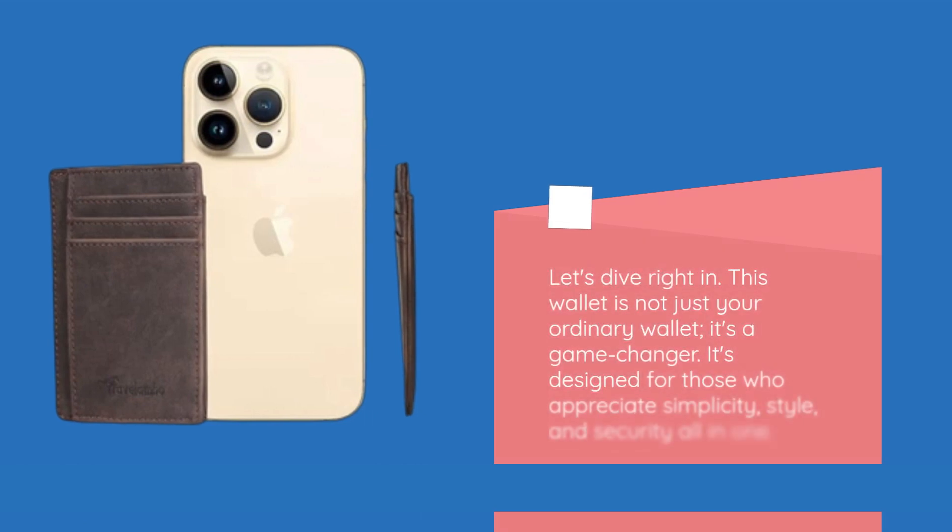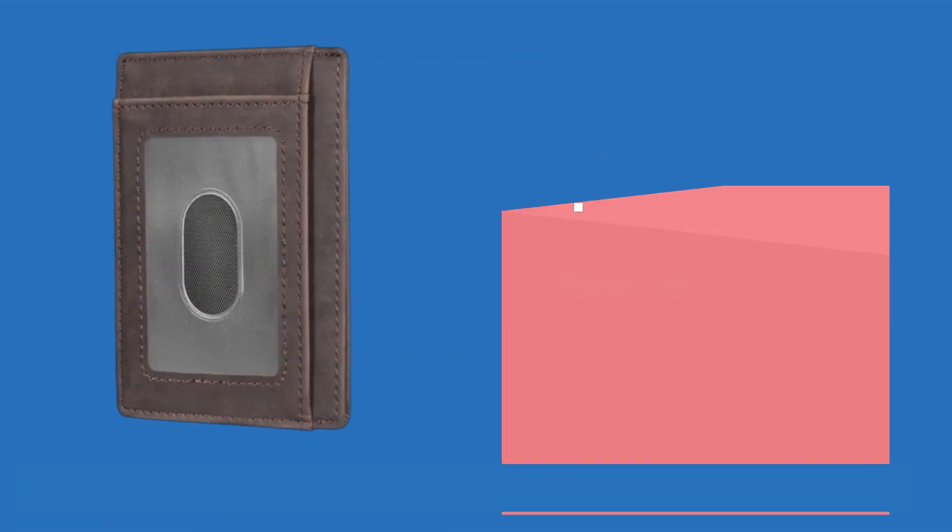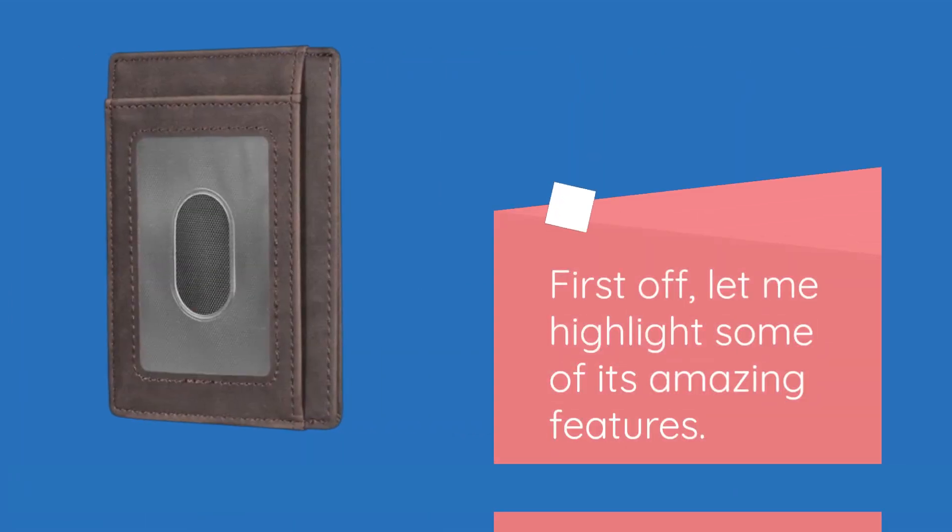This wallet is not just your ordinary wallet — it's a game changer. It's designed for those who appreciate simplicity, style, and security all in one. First off, let me highlight some of its amazing features.